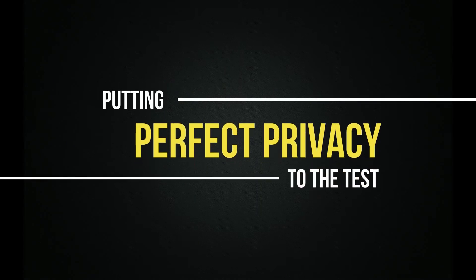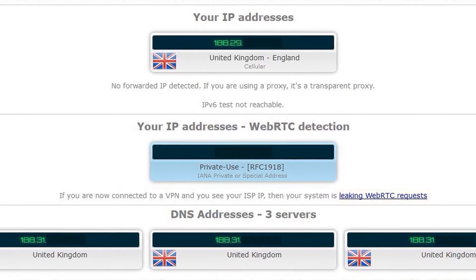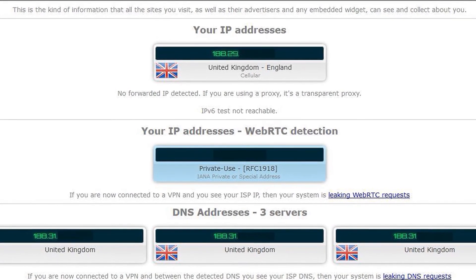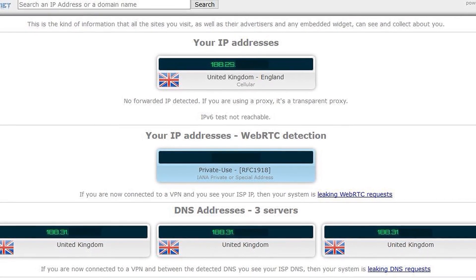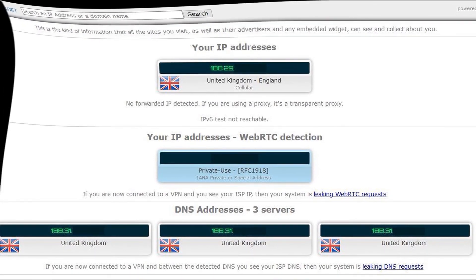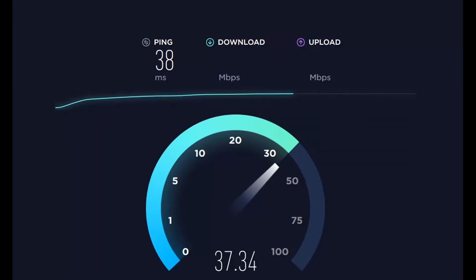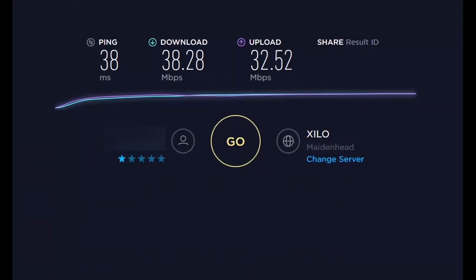I'll be testing the speed of their service and also whether they have the power to unblock Netflix, and afterwards I'll test their customer support. But first, let me show you this IP leak test, which confirms I'm no longer connected to the VPN and all my traffic is being handled by my original ISP based in the UK. Before testing Perfect Privacy's speed, it's worth testing my original ISP speed to compare results. The baseline results give me a ping of 38ms, a download speed of 38 MBps, and an upload speed of 32.